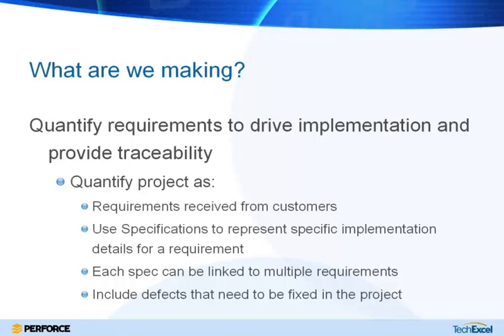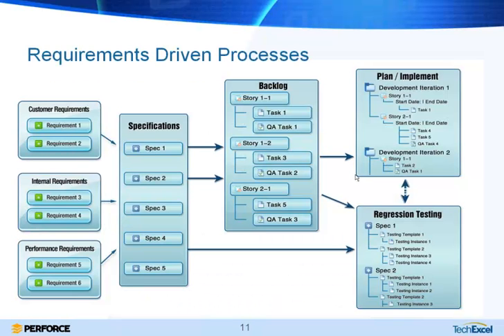Another thing to consider when quantifying a project is what defects found in a previous version need to be fixed as part of this project, so anything pushed out from a previous release should be included. Graphically, you can have customer requirements or internal requirements — perhaps related to performance — and a level of specifications that serve as a handshake between the people writing requirements and the folks implementing them. The right side of the screen covers implementation tracking, project planning, and testing.